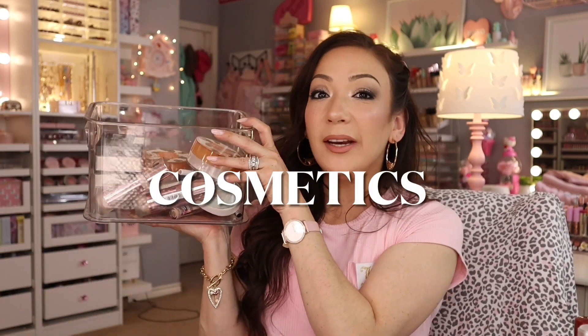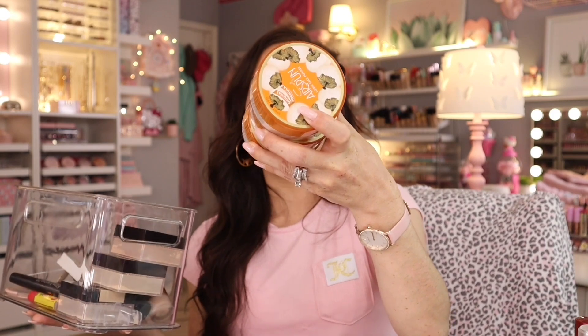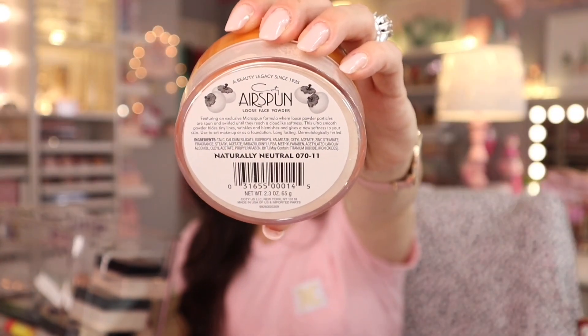Okay last bin — makeup. My ultimate favorite loose setting powder, especially for under the eyes and eyelids, is the Coty Airspun in Naturally Neutral. I've tried the others but this is my ultimate favorite. Another great one right by it is the Maybelline Fit Me powder. You can pack it on your face, dust it away with a large fluffy brush, and it leaves an airbrushed kind of powdery finish. Something about this powder is very special.